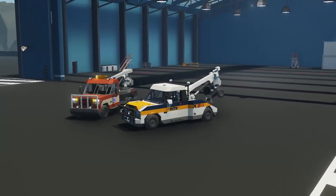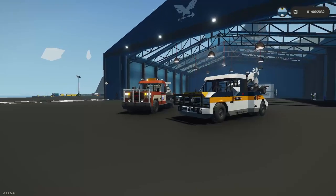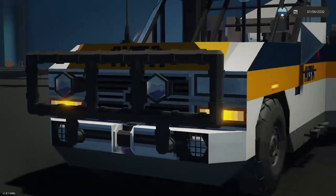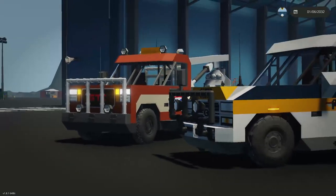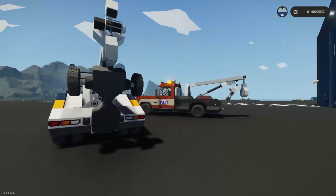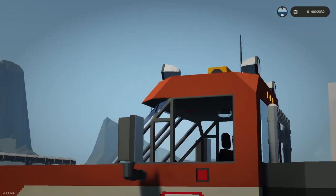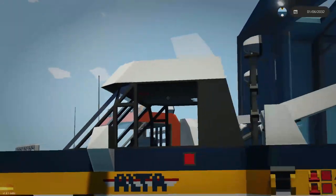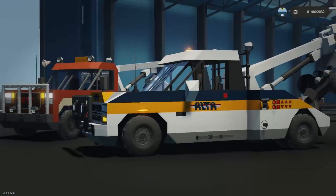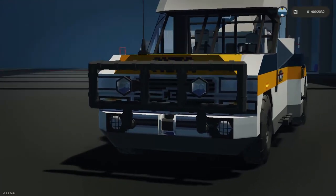First, the style of the two tow trucks is different — different model years, different generations, and different brands altogether. The GTC is a knockoff of GMC and Buckle is a knockoff of Chevy, technically owned by the same company, General Motors, in real life. So there are some styling cues that are the same, specifically with the cab — the roof line is identical, but the mirrors and body line, especially the front grille area, differ.